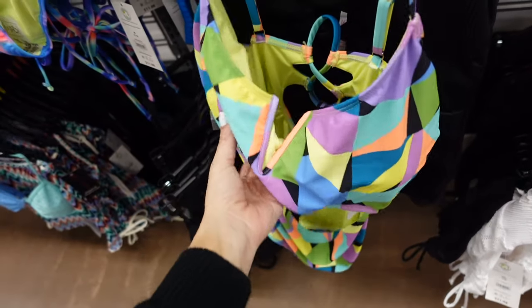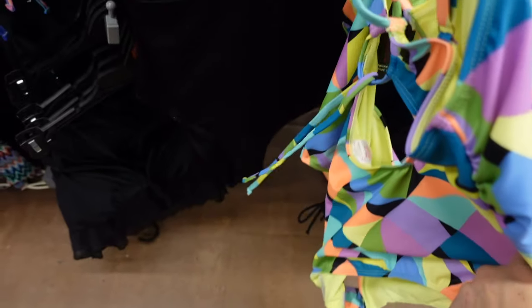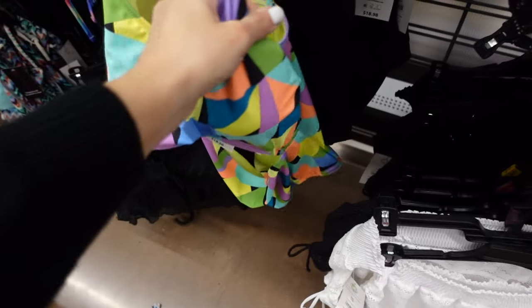This No Boundaries print has padded cups, a V detail with a cutout in the back, and it's a high leg that ties — $18.98.